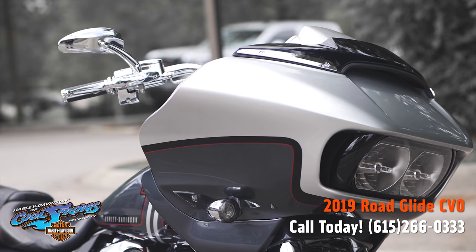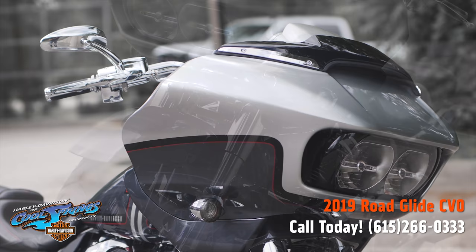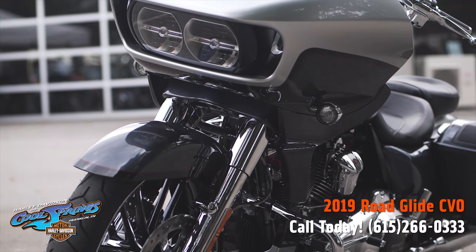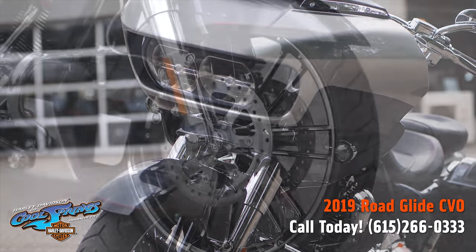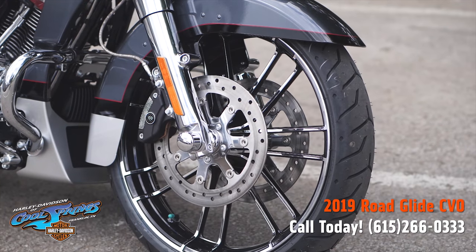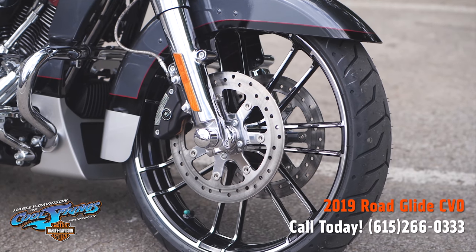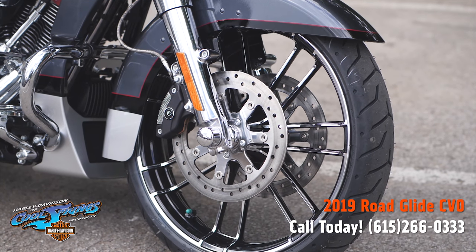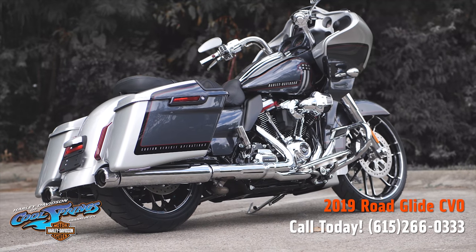This motorcycle right here is a limited edition and you really need to come in and see it to believe it. It's got premium lighting, of course, and the huge dual disc brakes on that 21-inch front wheel — which is the first time Harley-Davidson has ever manufactured a bike with a 21-inch front wheel.